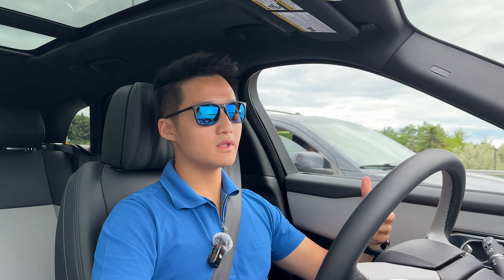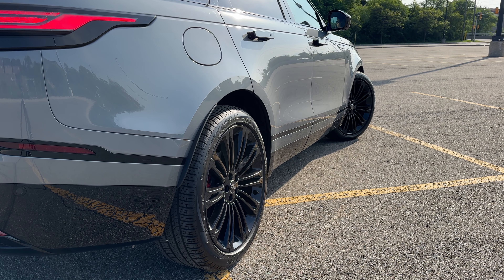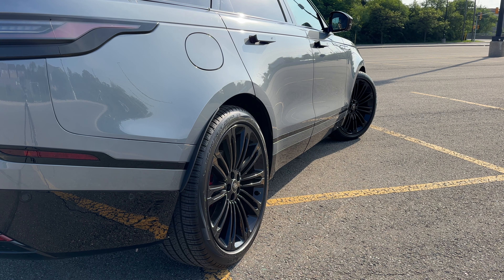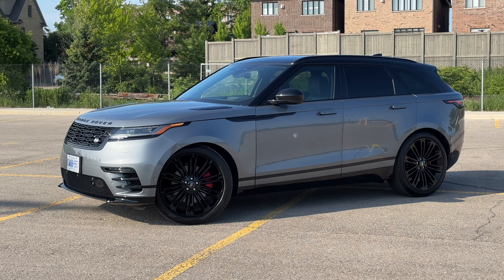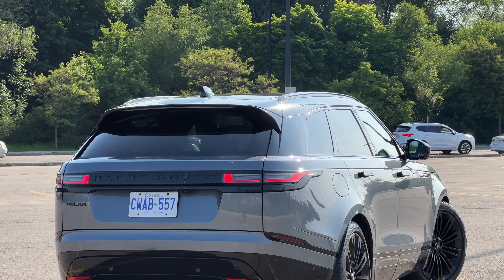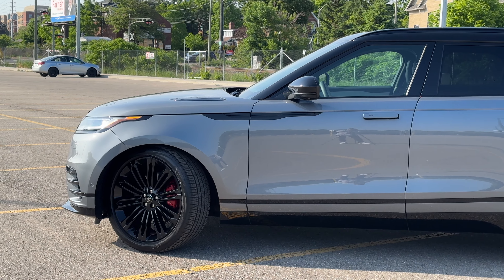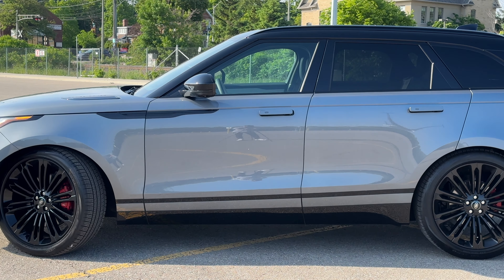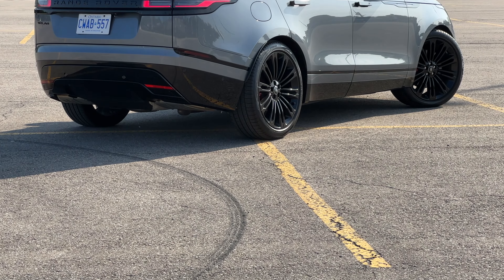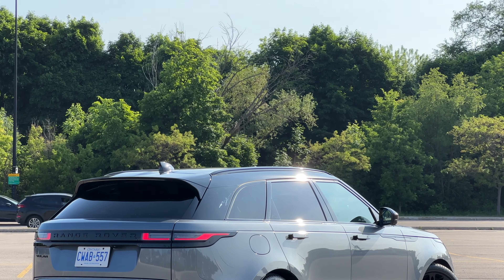Now that we're on the road, let's talk about suspension and ride quality. The HSE Velar is equipped with air suspension and you can set it to different heights, giving you maximum off-road capability as well as aerodynamics on the highway. The ride quality is also really good considering the 22-inch alloy rims. It is a little bit floaty, but ultimately this vehicle is not tuned for sportiness — it's tuned for comfort. That said, the ride quality is not as supple as the bigger Range Rover; those really make you feel like you're floating on clouds.